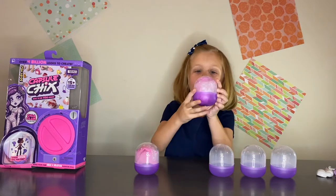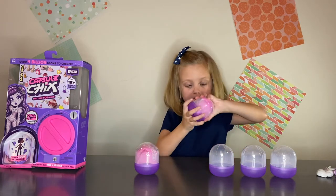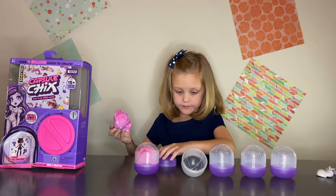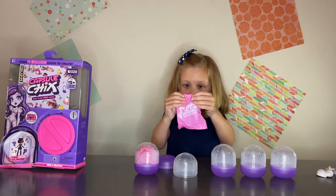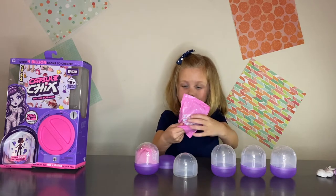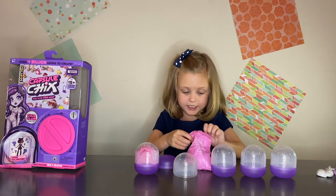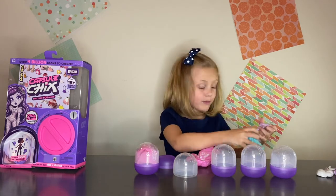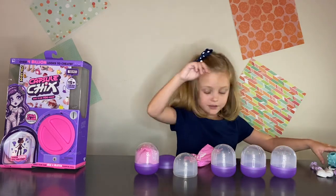Here's the fourth one. They mostly look the same. Let's open this one up — oh, looks like this one is a surprise! Here's the surprise — these ones are easy to open. Ooh, look at this, it's so glittery! And here's her legs.